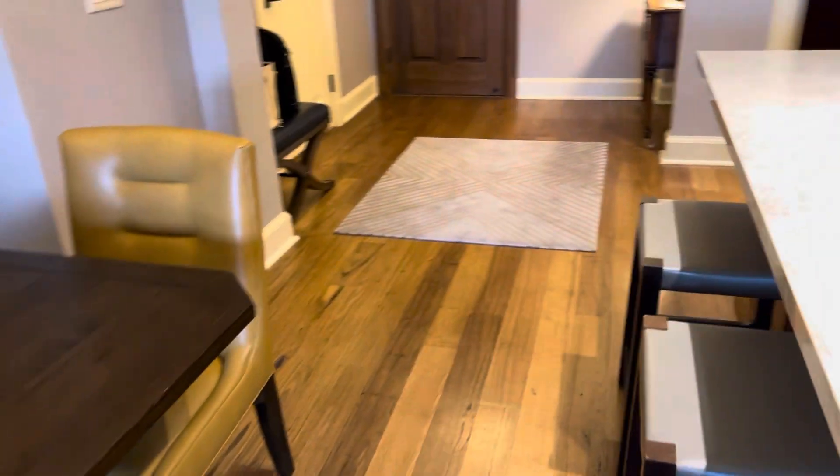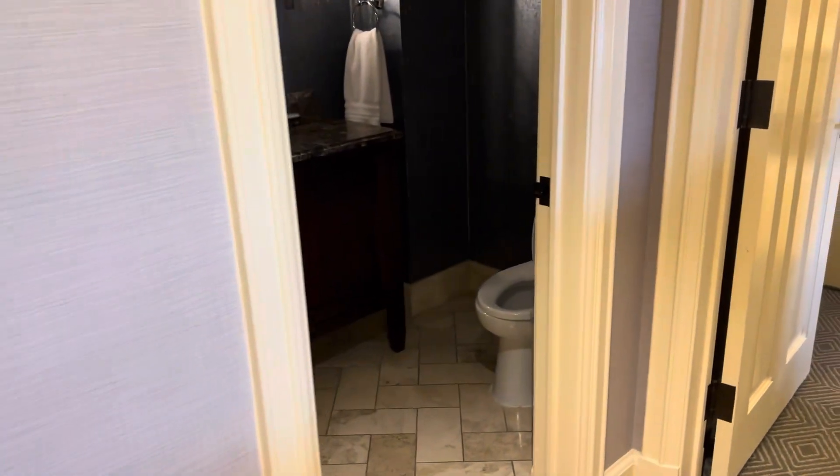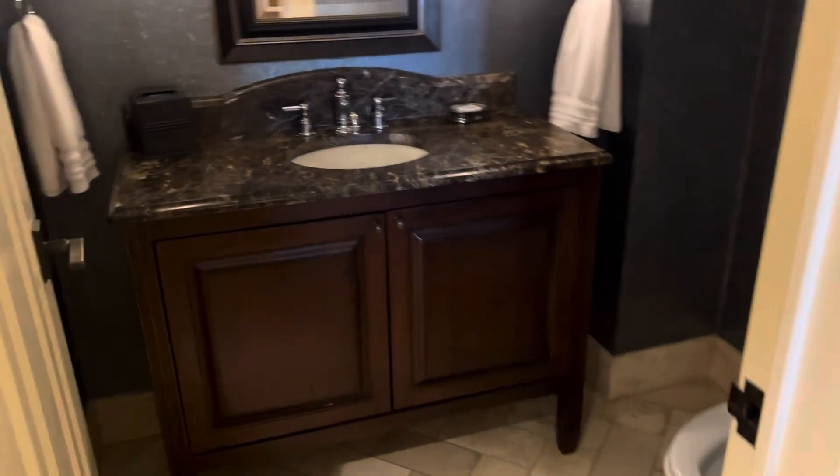Nice hardwood floors in this room. Again, just a very spacious room. And on the way to the master suite, you go by a half bath.